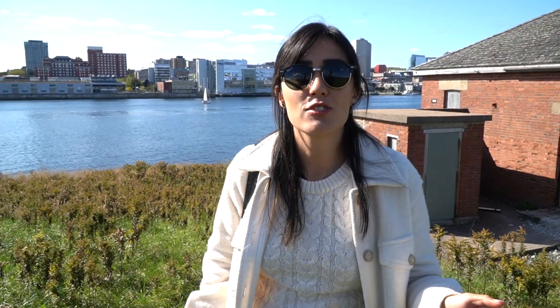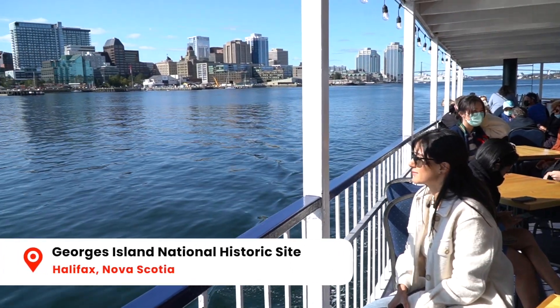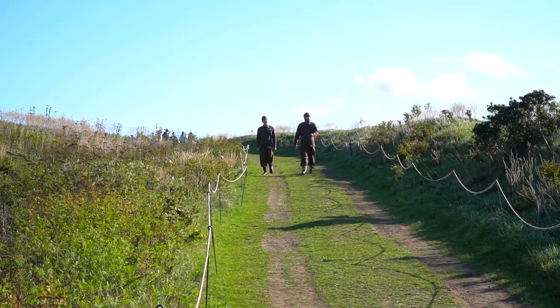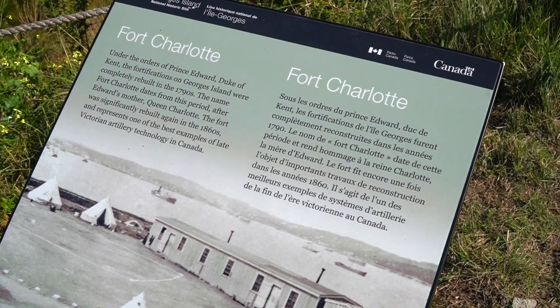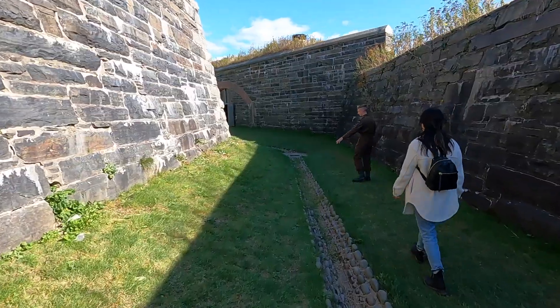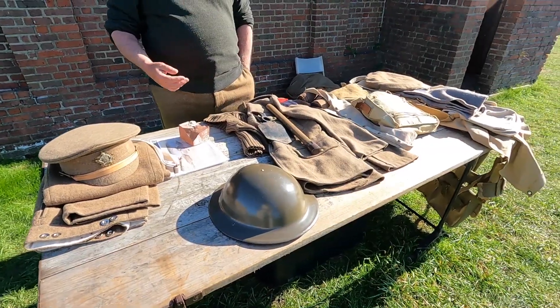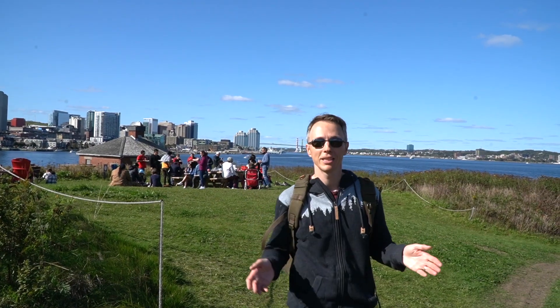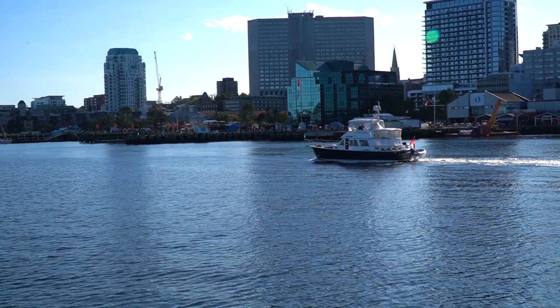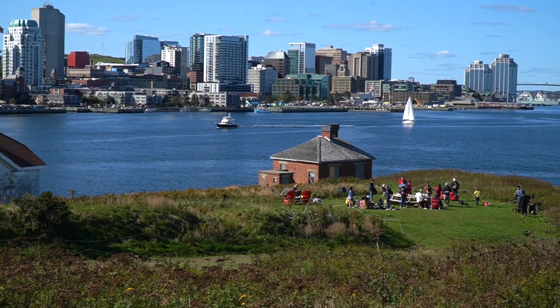This is our first time at Georges Island, which is only a five to ten minute boat ride from the Cable Wharf at the waterfront. This is one of five national historic sites known collectively as the Halifax Defence Complex, representing the best examples of fortifications built by the British and Canadian military over a 200-year period. Not only is this place popular for historical reasons, but you also get amazing views of the harbour and the whole city of Halifax and Dartmouth, and we noticed a lot of people come over here for picnics.